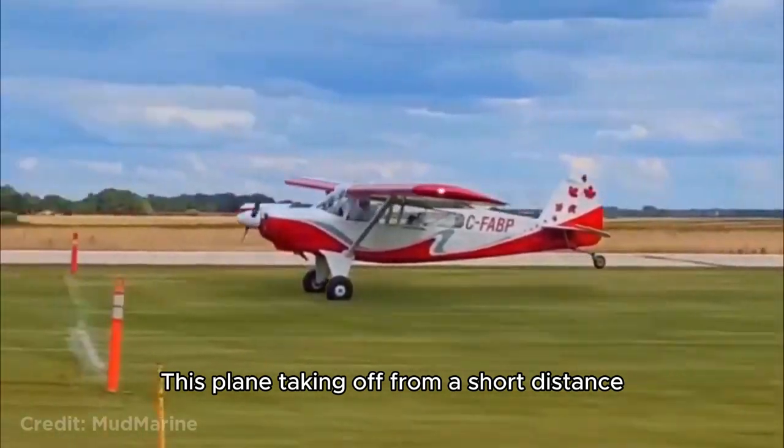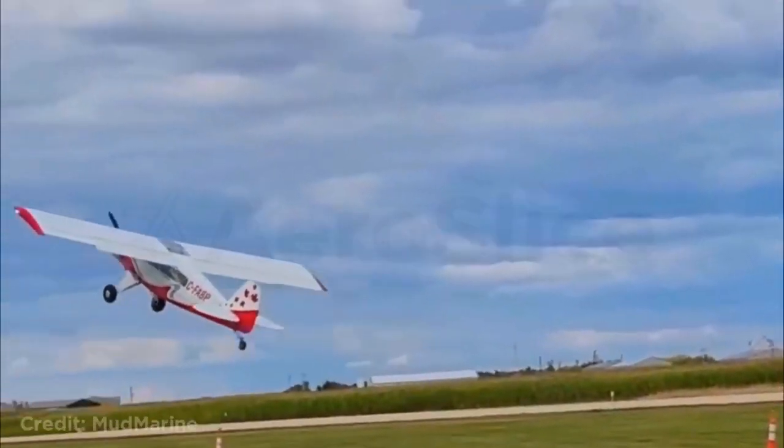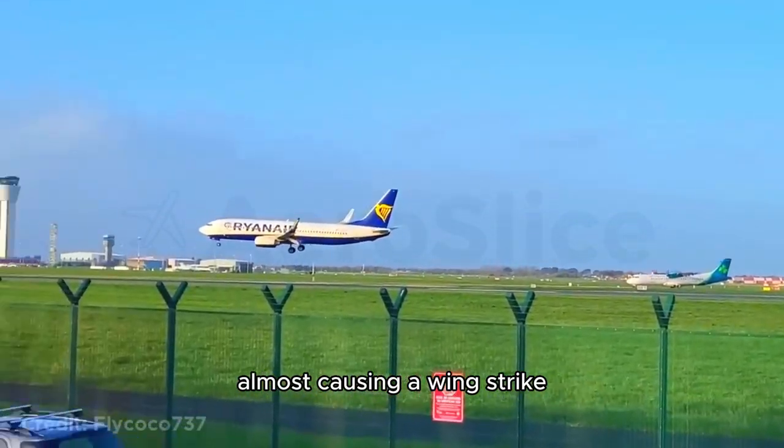This plane taking off from a short distance. This Boeing 737 was landing in strong winds when the plane became unstable, almost causing a wing strike.